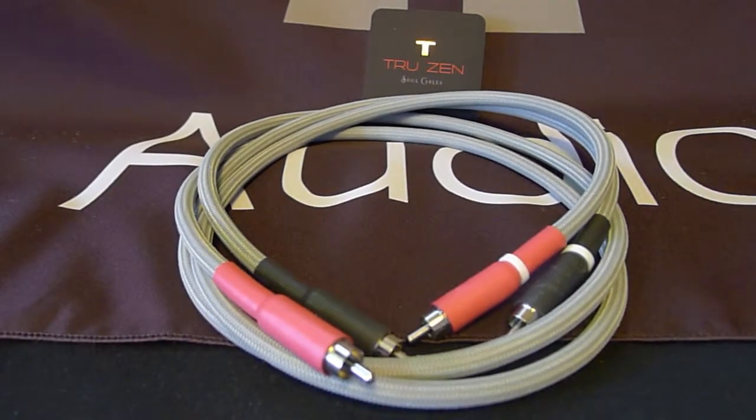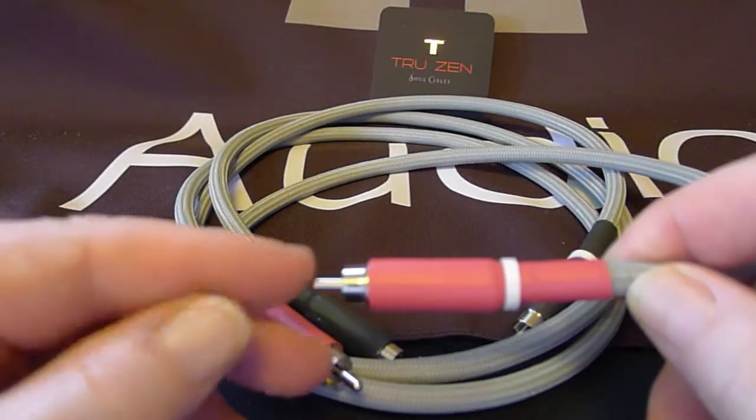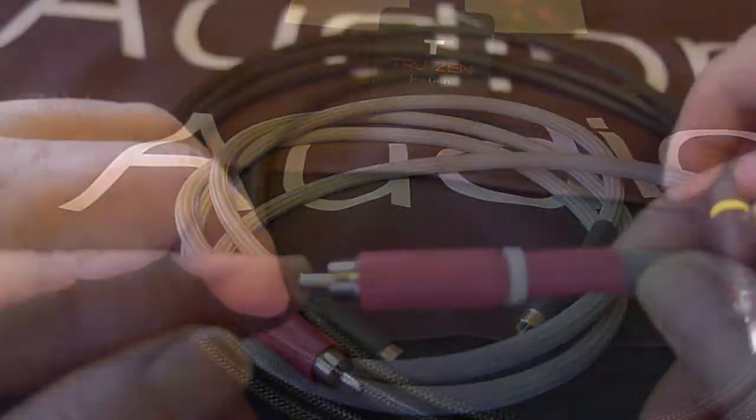On the initial cable, we found the lightest and best-sounding RCA connector known only to insane audiophiles in Japan. We sourced the cable from a very highly regarded company in Switzerland. Then we chose a jacketing that was tough, durable, and a tight weave.